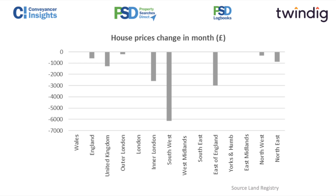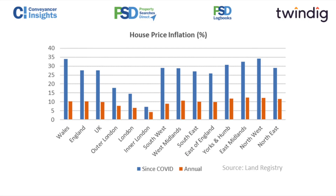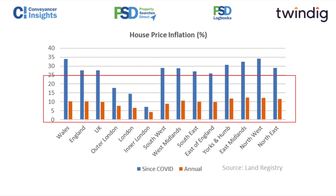Putting that in context though: if we look at what's happened since COVID and annual house price inflation, there are no negative bars on those graphs. The blue lines show the increase since COVID and the orange line the annual increase. Everywhere but London is still up more than 25% — more than a quarter — since the start of the COVID pandemic. So yes, house prices are on the turn, but let's not forget just how much they have increased.